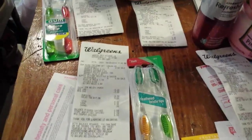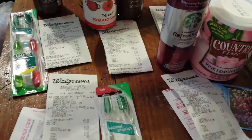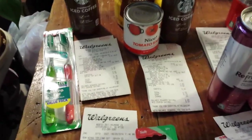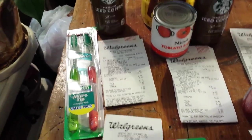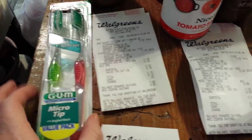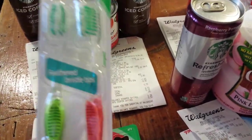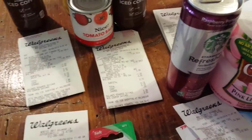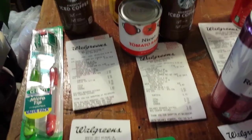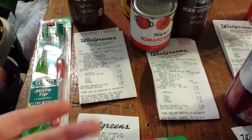Let me talk about what I did and then I'll go through the ad. There are some other register reward deals that I didn't do — they're not free. So I had a $2.50 register reward and these gum toothbrushes, the two-pack, are $2.50 and get $2.50 back, so it's free. I didn't have a coupon.